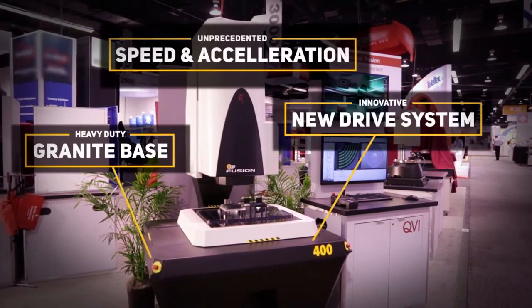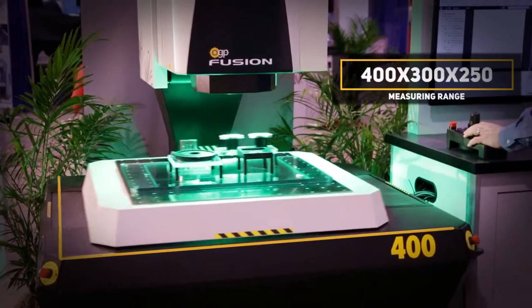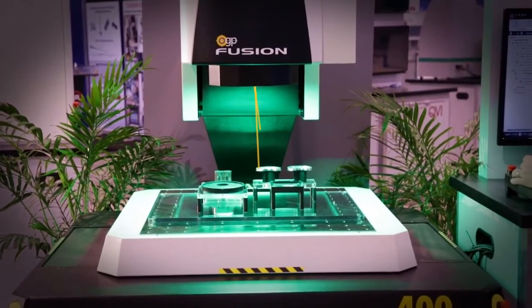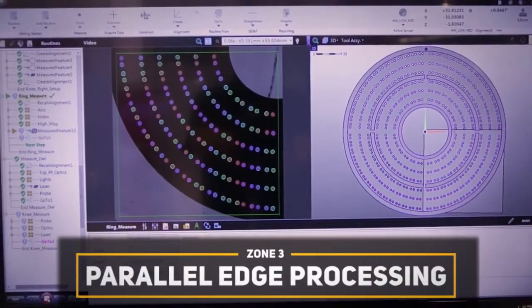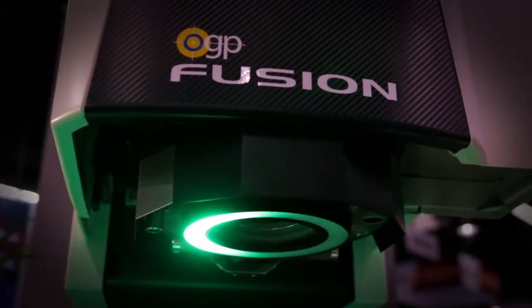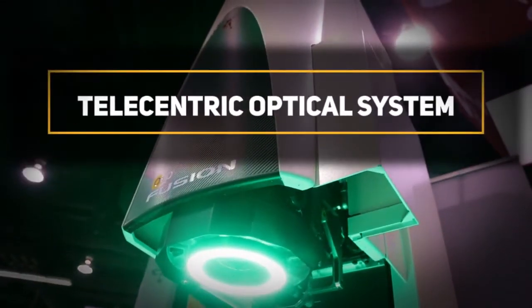The Fusion performs at unprecedented speeds and accelerations over a 400 by 300 by 250 measuring range. Combined with large field-of-view optics that can image many features at once, parallel edge processing of Zone 3 software, and strobing illumination, the Fusion gives you incredible measurement throughput without compromising accuracy.